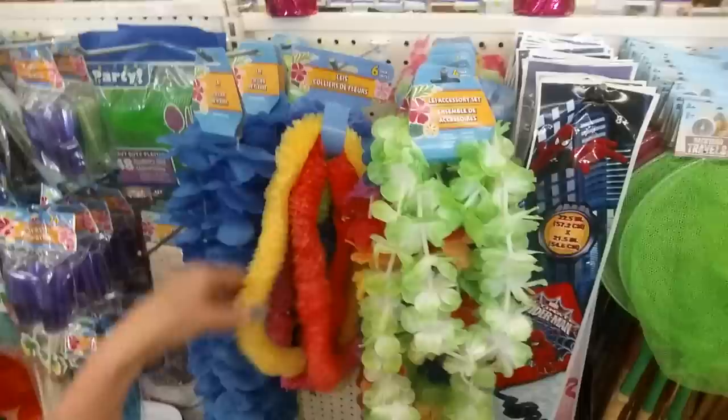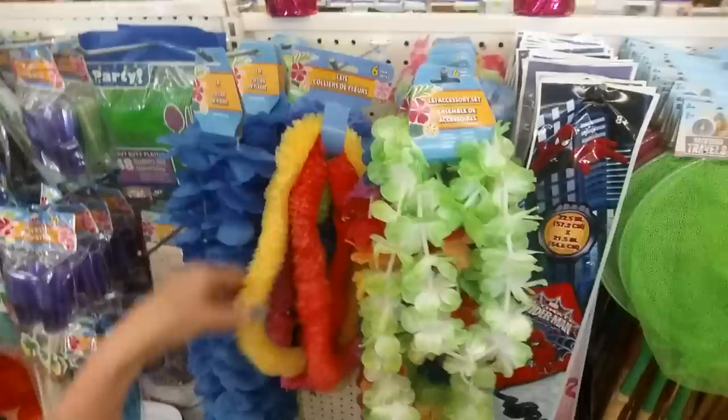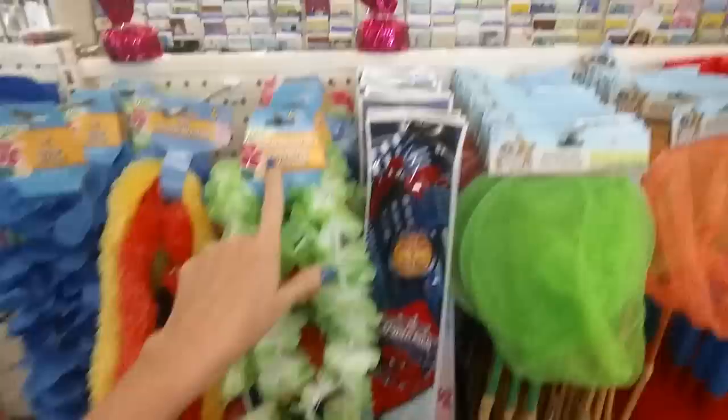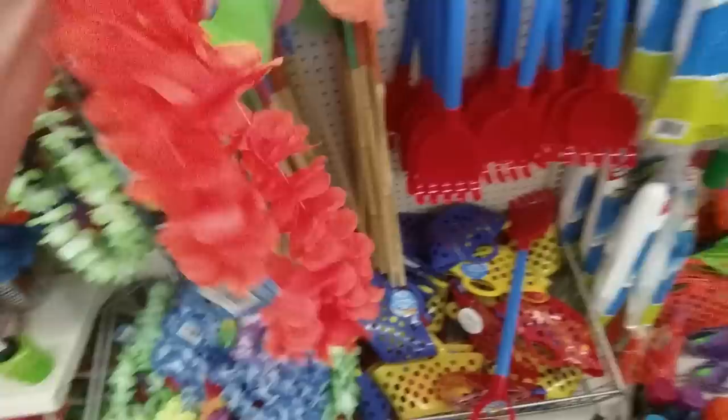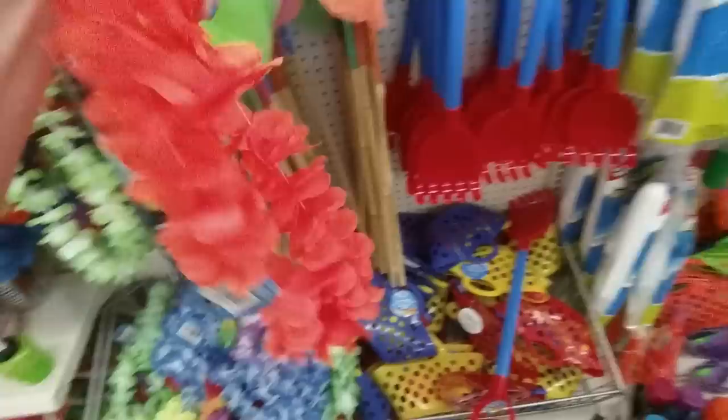Now inside the store — look at these beautiful leis. You can get six plastic ones for a dollar. They also have a lei accessory kit with a necklace, two bracelets, and a head wrap. Then they have party decorations like if you're having a luau — tablecloths, a bikini top, paper lanterns, and even more leis including a neon orange one. And then we have butterfly nets and silly string.